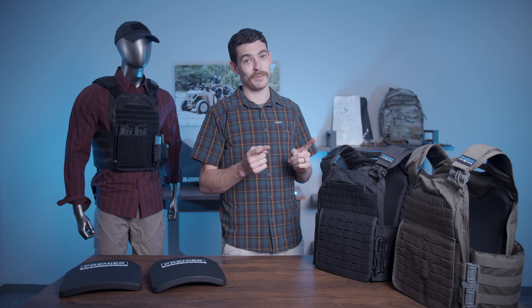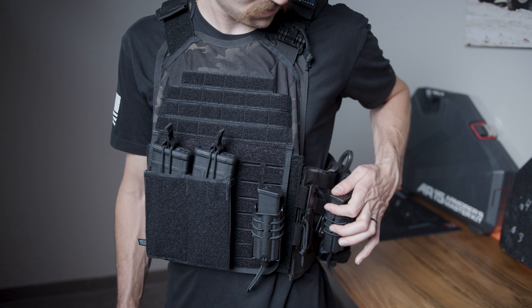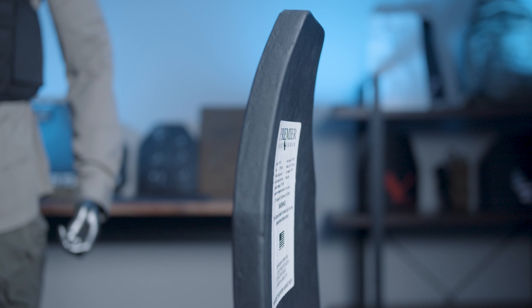We have our Core plate carrier — brand new, super rugged, super tactical, it's awesome. Check that one out. Also a couple of plates: we've got our Stratus 3 Plus Enhanced and Stratus 4 Enhanced.